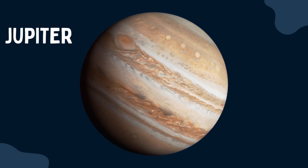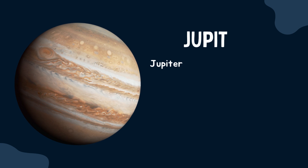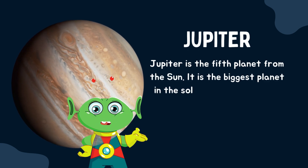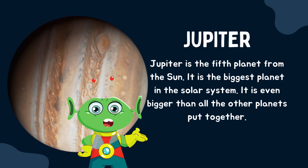Jupiter is the fifth planet from the sun. It is the biggest planet in the solar system — it is even bigger than all the other planets put together.